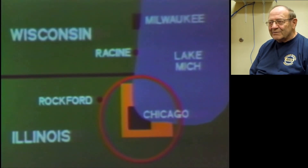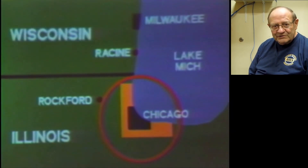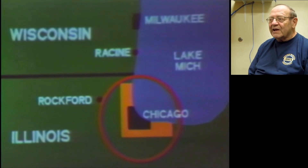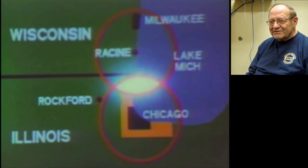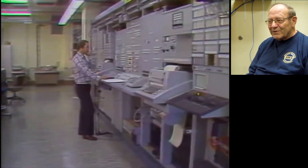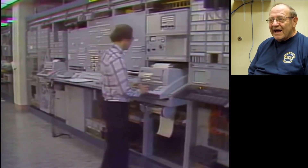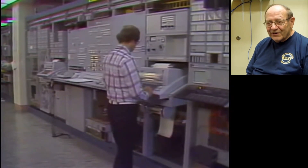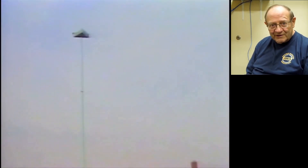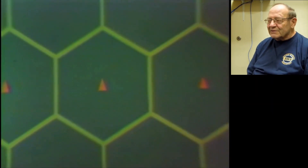That was his job: to get all the radios installed in vehicles, then send people out to talk over the cell phone and keep track of how well it worked. The task was finally done. They had a lot of good data and were very satisfied with the results, and the decision was to go ahead with the cellular telephone project.